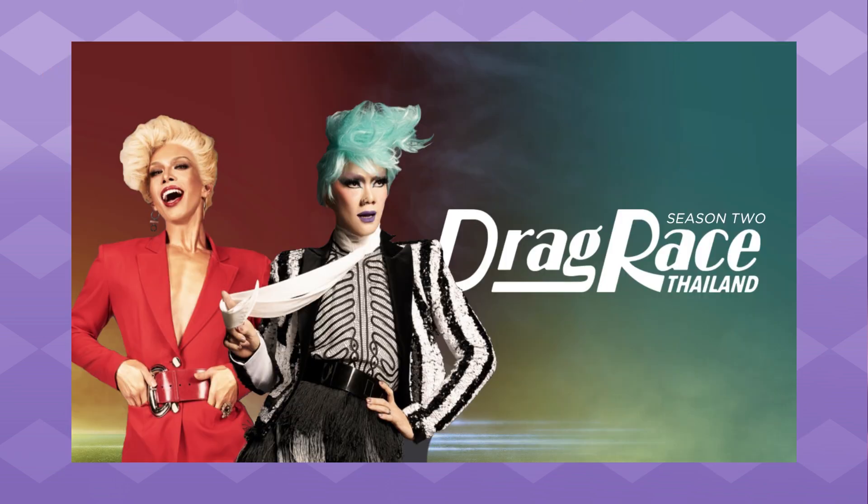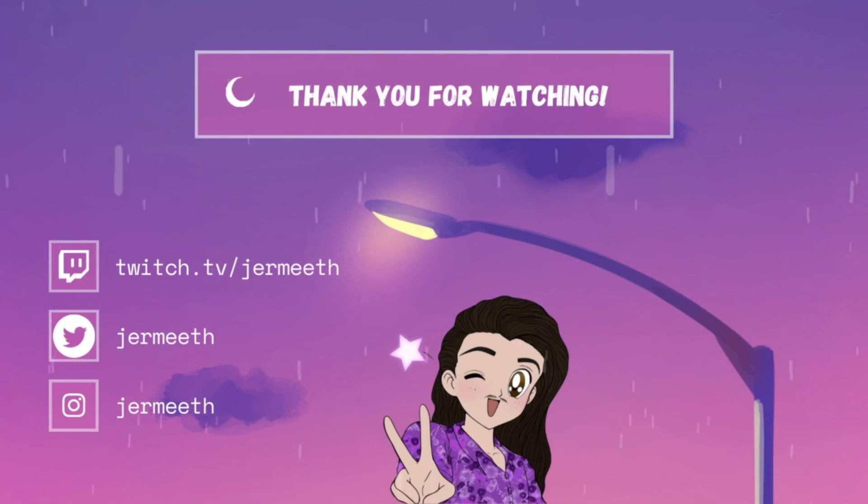And that has been my top 10 looks of Drag Race Thailand Season 2. Tell me what your favorite looks for this season were and who had one of your favorite eye-catching moments. Whenever season 3 happens, trust and believe I will be reviewing it. Please check out some of my other Drag Race playlists, and if you like gaming check those playlists out too. Be sure to subscribe so you can see even more — take care of yourselves and I will see you on the flip!